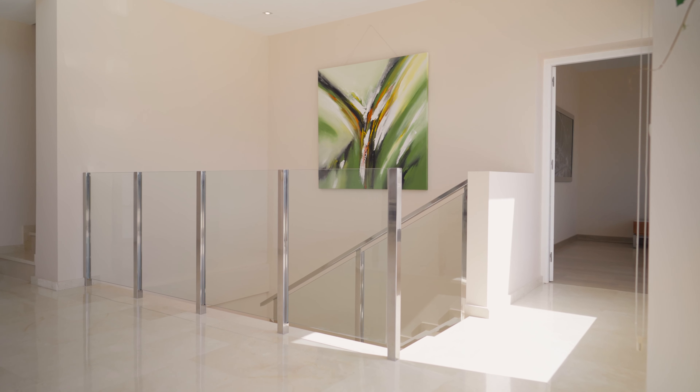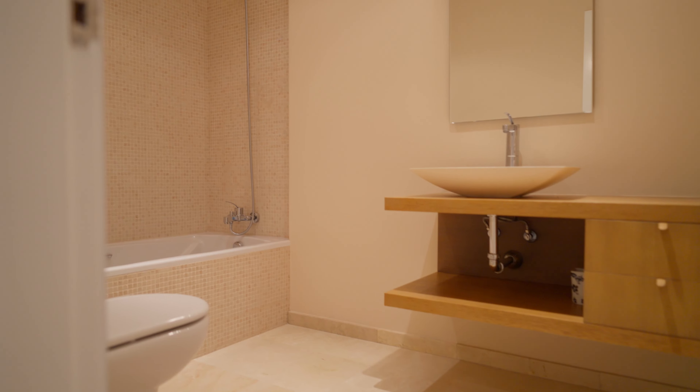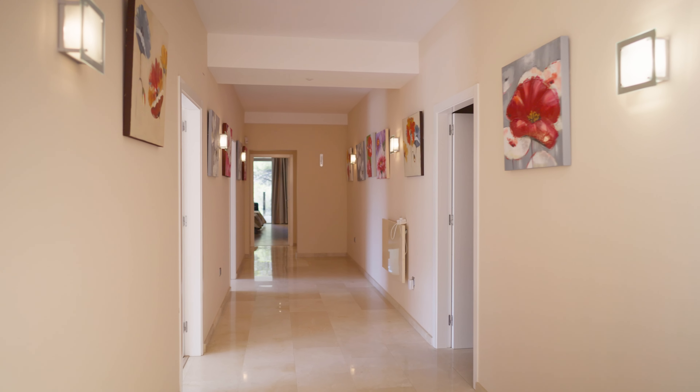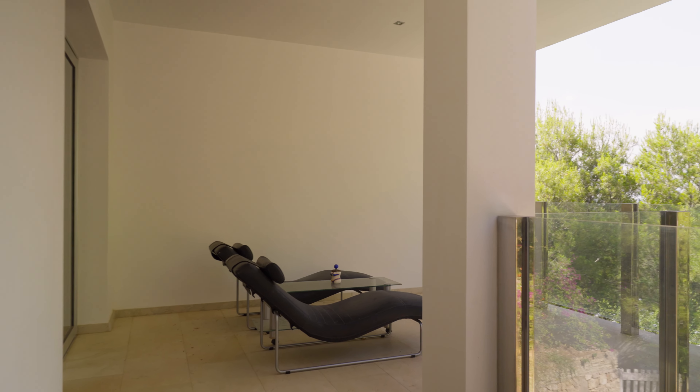She was searching for five bedrooms and this home has a total of seven. Five of the rooms have their own ensuite bathroom — that's super positive. She has two sisters with children, so that works out great. On the back, the two bedrooms have a terrace looking out to nature.